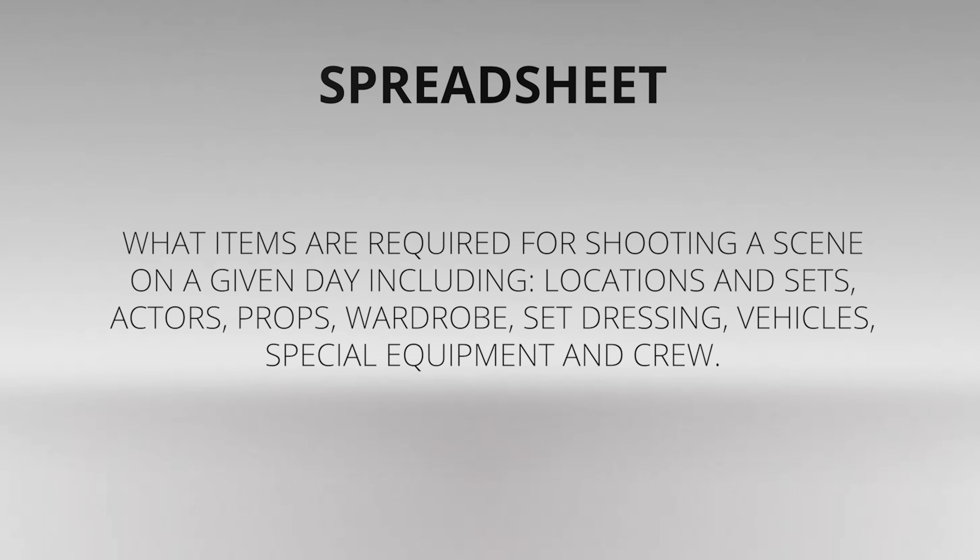There is an important step between finalizing the script and building the budget. You'll need to break the script down to identify all the elements in the story that need to be included in the budget. From this list, you'll create a spreadsheet that identifies at a glance what items are required for shooting a scene on a given day, including locations and sets, actors, props, and wardrobe.